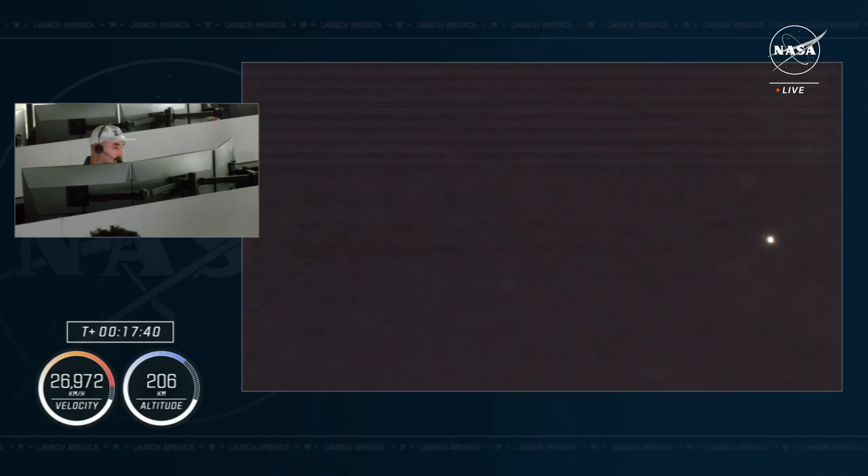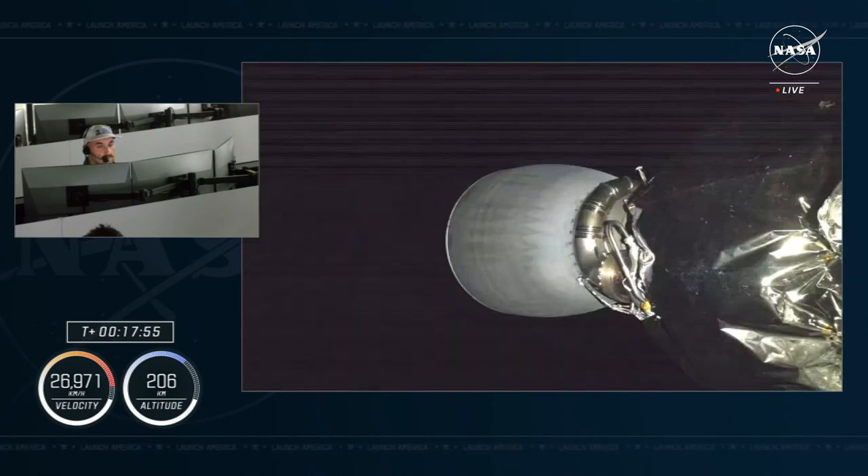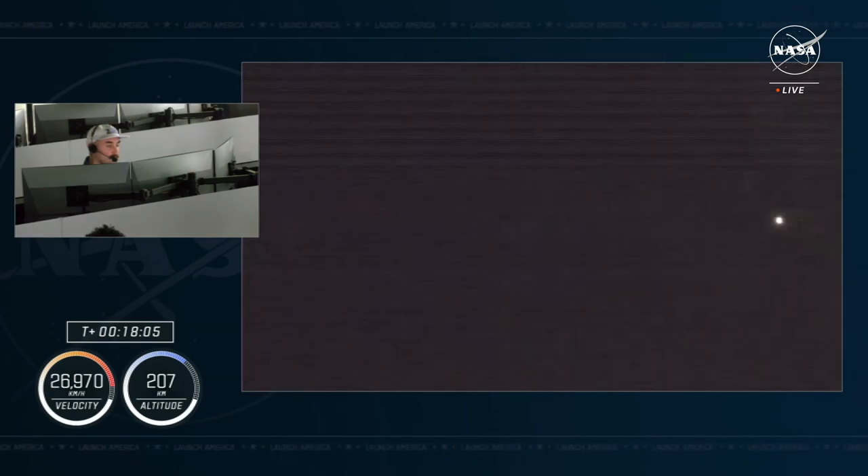Many parents around the world have jobs that take them away from their children and families for long periods of time to serve their communities, their country, and the world. Military families are a prime example, but many jobs, including our own, share this trait. The choice of the zero-G indicator was given to my daughters to represent the sacrifice that children everywhere make while their parents are serving away from home. We chose the stuffed family dog, and she is free-floating here today.